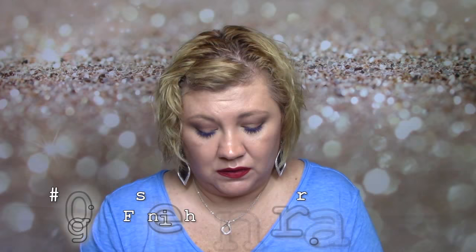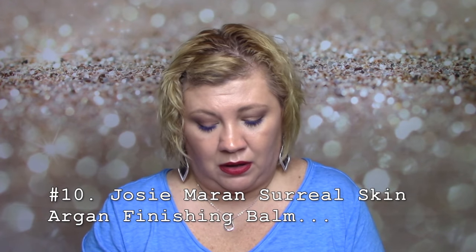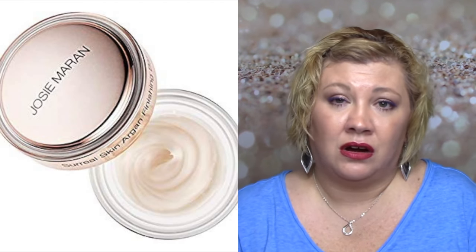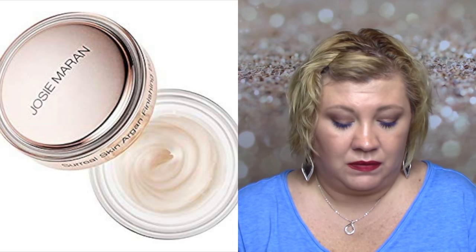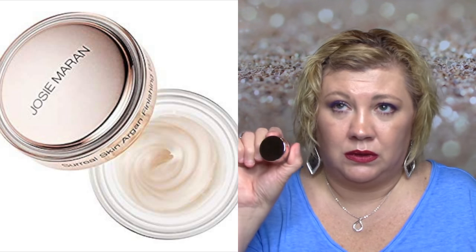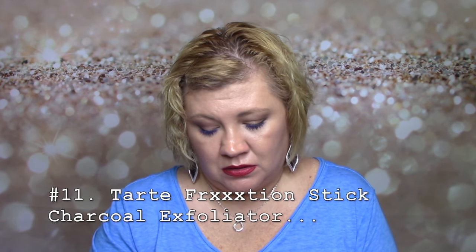I also have a Surreal Skin Argan Oil Finishing Balm by Josie Maran. I did like this one a lot — I really do like argan oil in skincare. This would be a line I'd consider from Sephora, so it's a possibility. But it didn't rock my world to where I feel like I have to rush out and buy it right now. I would consider it though.